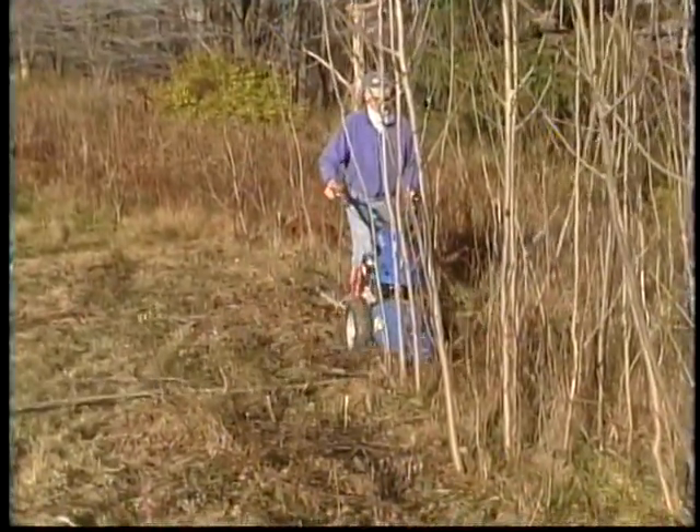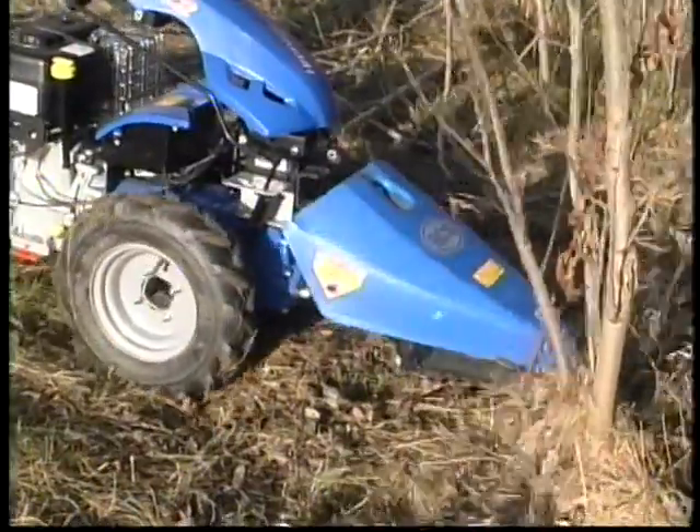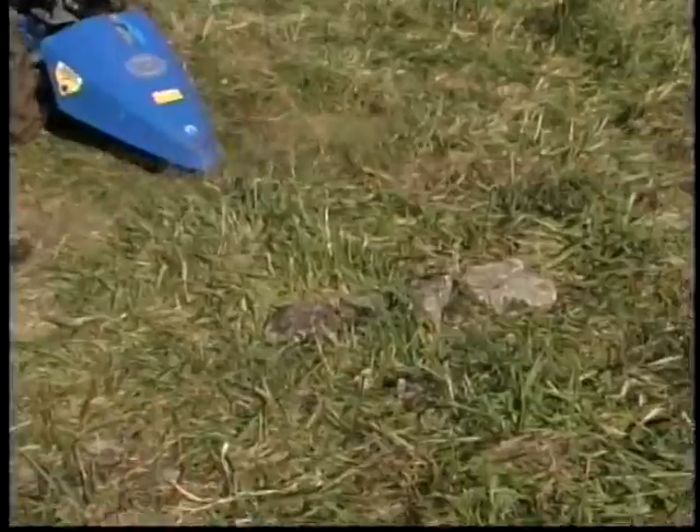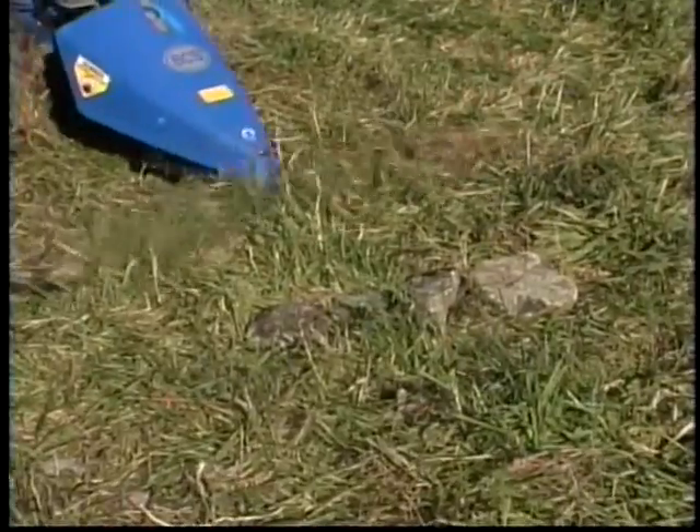As you can see, the BCS will neatly cut saplings more than an inch and a half in diameter. It's safe to use in areas with rocks and other debris.